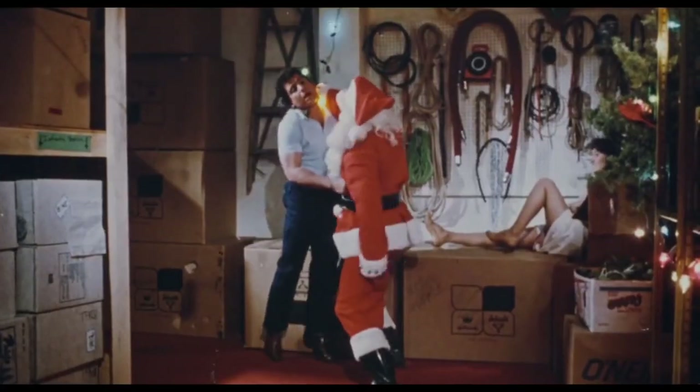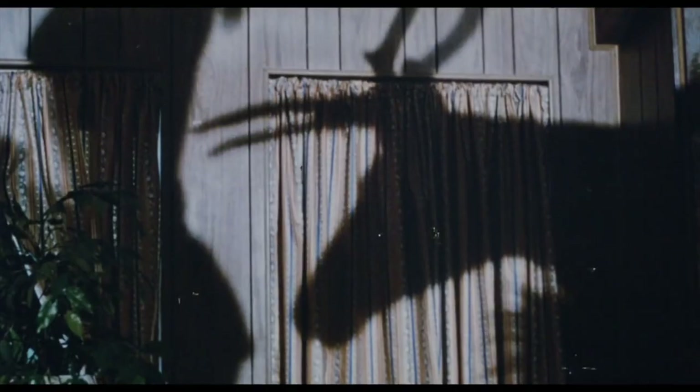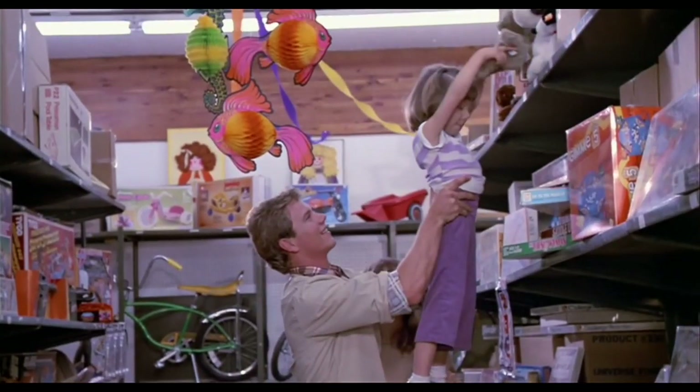Here are some scenes from Silent Night Deadly Night with some vintage toys in the background. I'm sure I didn't spot everything or couldn't figure out what everything was, so if you know anything else that's in these clips — or maybe just in the movie that I didn't pick out — let me know in the comments below.